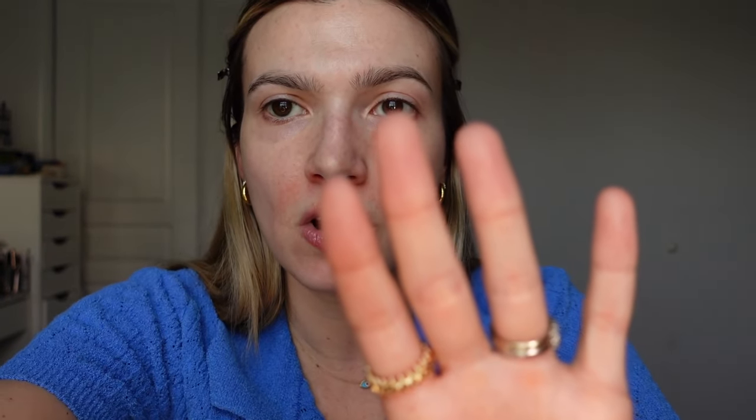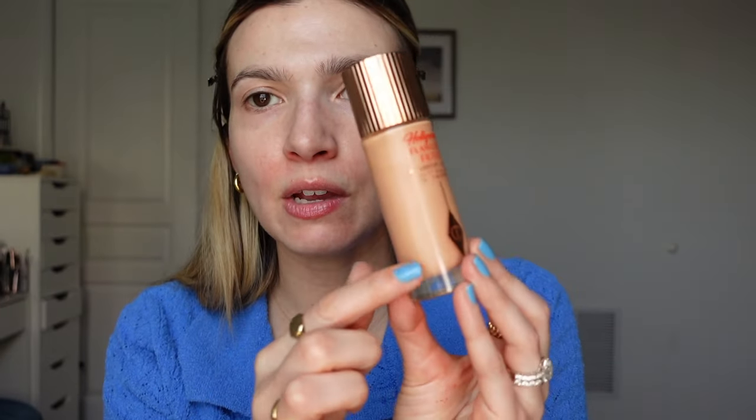Something I don't love: the Charlotte Tilbury Hollywood Flawless Filter. I don't think you need this. Juicy dewy skin can be achieved with a good skincare routine and proper makeup application. I think it's a waste of money. I also hate that product rubs off of it everywhere — I leave the house and find it all over me.